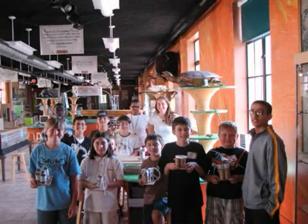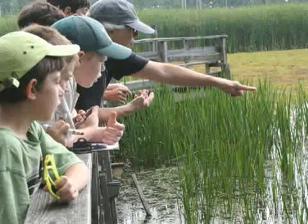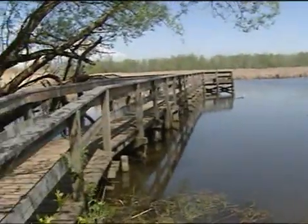Aside from discovery camps offered at the museum itself, the museum also offers discovery camps at the Tift Nature Preserve. The preserve consists of 264 acres of wooded area, lakes, and fields.